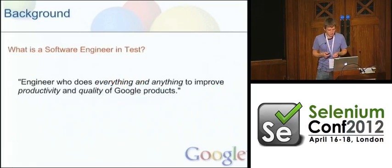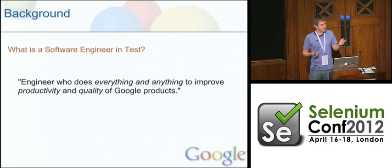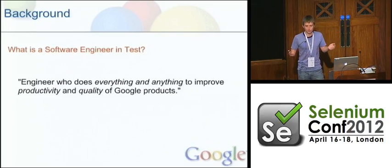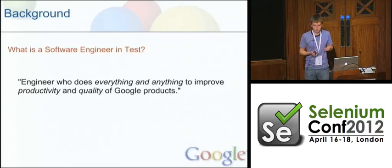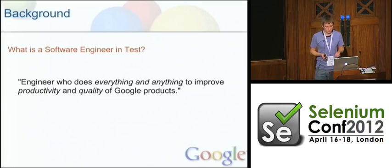Before we go any further, I'd like to give you a bit of background on what I do. My title is Software Engineering Test, or SET — basically everything and anything to improve quality and productivity of Google products. Pretty much anything that isn't writing features. Simon Stewart here is also an SET — he builds and maintains WebDriver, helping teams all over Google with their testing. Other SETs like myself work more closely with specific project teams, using our expertise in tools like WebDriver and Selenium to address project-specific pain points. One day I could be helping teams improve their compile times, the next we could be building release infrastructure, and the next working on test automation to catch more bugs sooner.